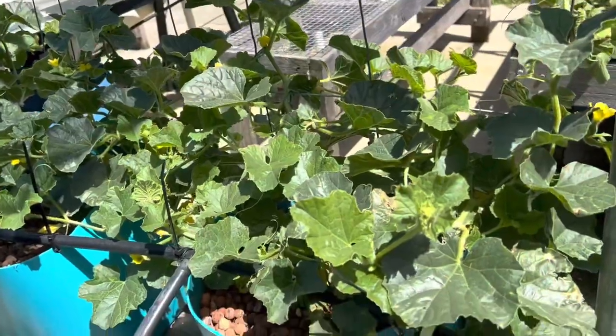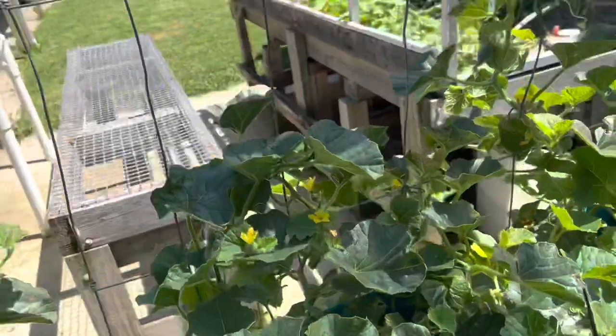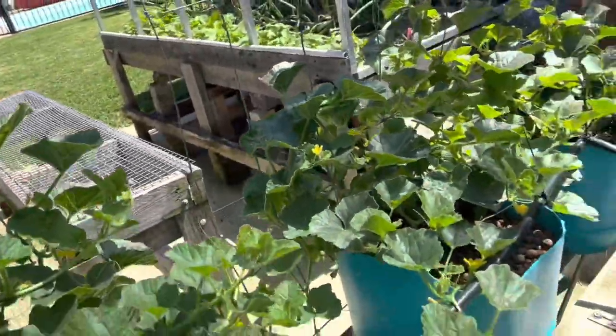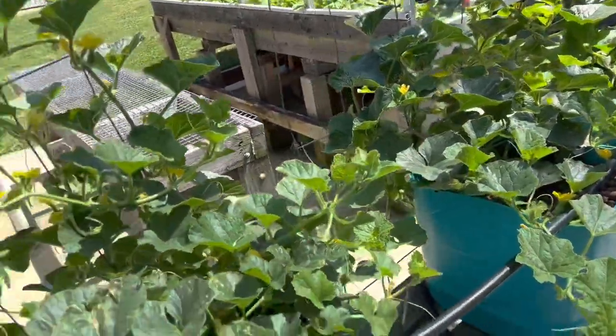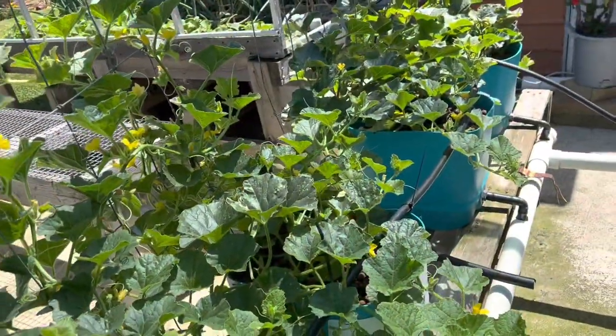These are supposed to be rock melon — I started them as rock melon seeds but the leaves look kind of small. Wait and see; they might have been mislabeled. Last year the leaves were much bigger than that. So I'm not sure, a bit suspicious.